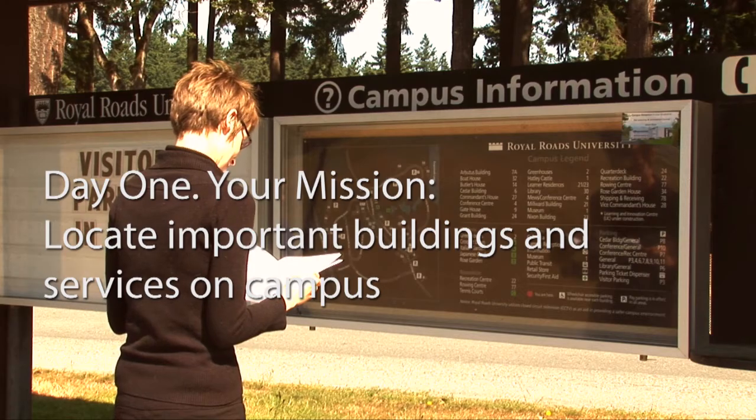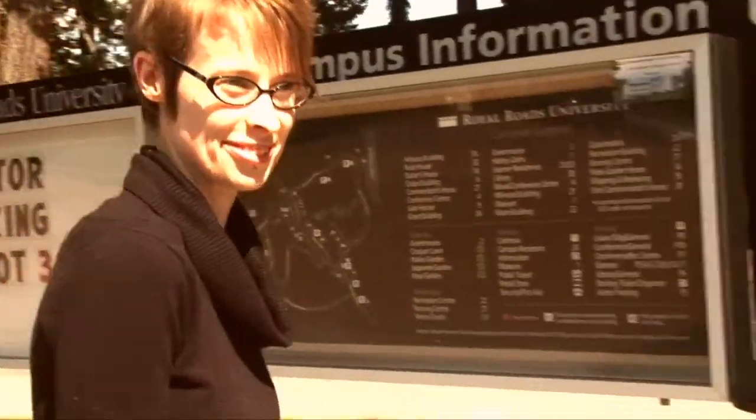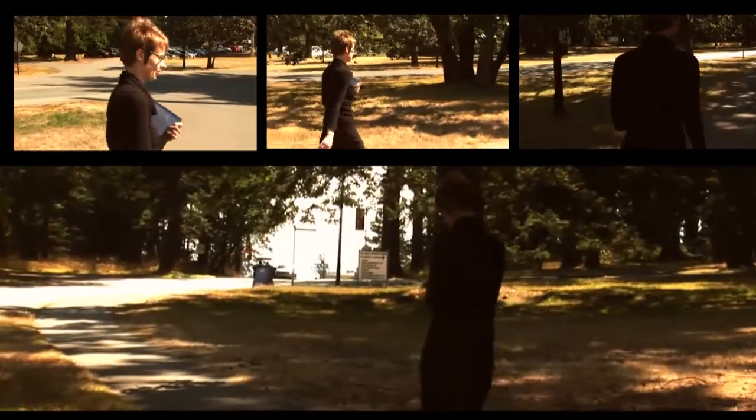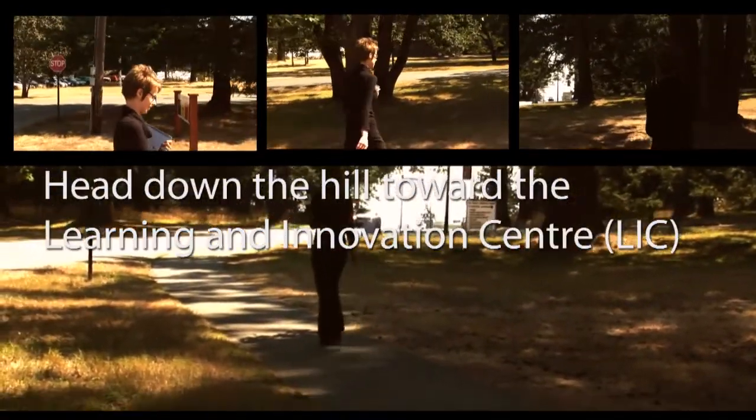It's your first day at Royal Roads University. Your mission: locate important buildings and services on campus. Head down the hill to the Learning and Innovation Centre, also known as the LIC.